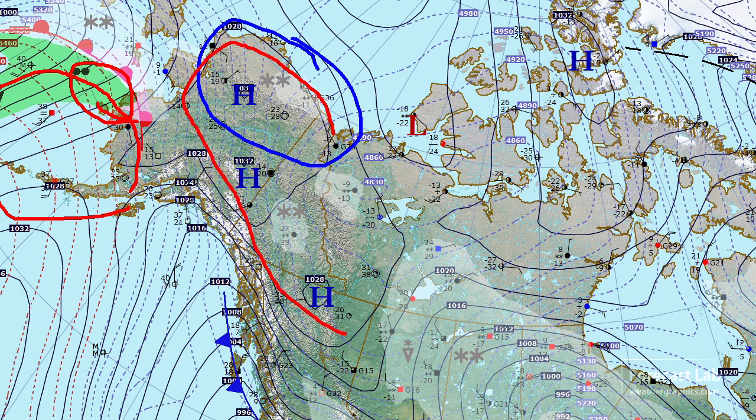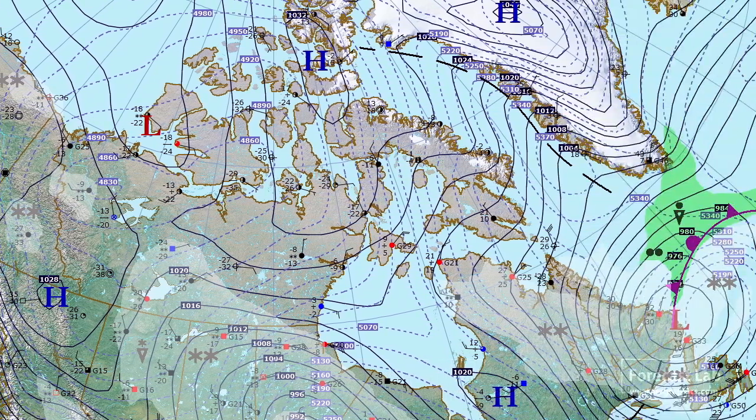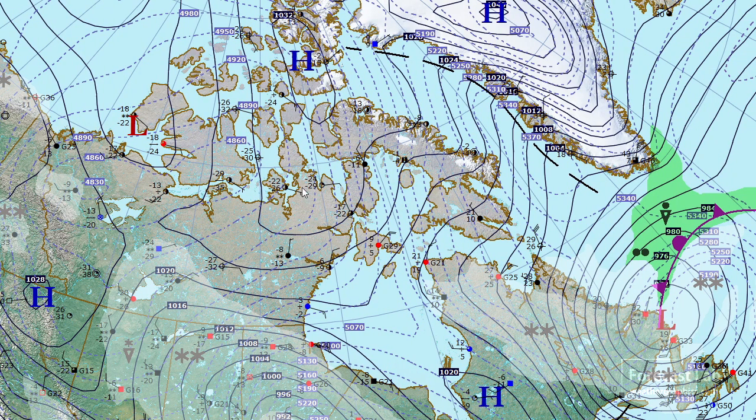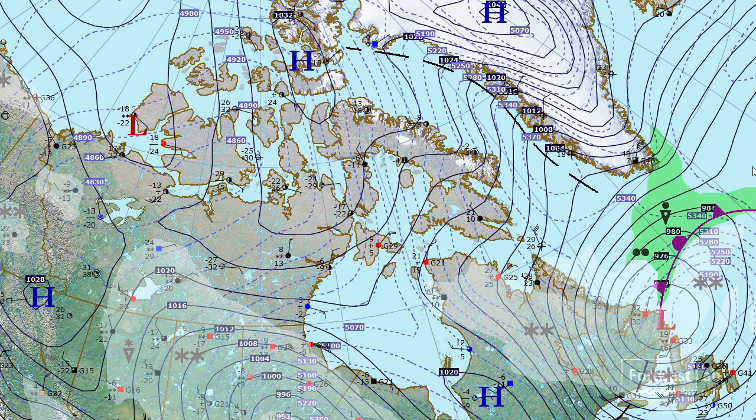There is some Arctic air in place in the northern Rockies and Mackenzie River Delta. Looking out over northern Canada, it's pretty quiet — a very cold air mass with temperatures down about minus 30. Certainly chilly.